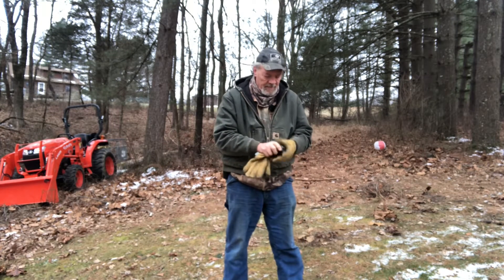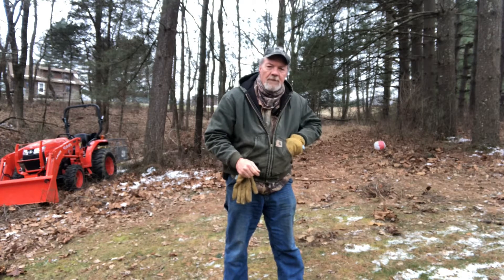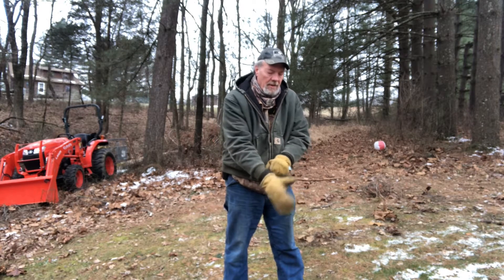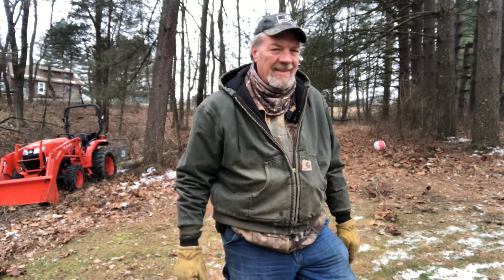Hello friends, Phil here from Nashville — Peterson's Farm of Nashville. We're gonna finish cutting up that white pine you saw me haul the four or five big pieces out for the sawmill. So let's get her done.